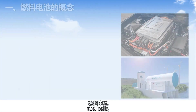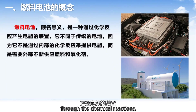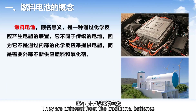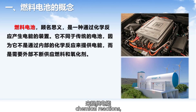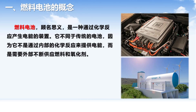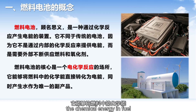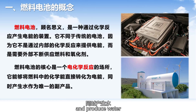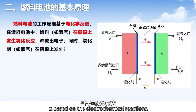Firstly, fuel cells, as the name suggests, are devices that generate electricity through chemical reactions. They are different from traditional batteries because they do not provide electricity through internal chemical reactions, but require a continuous external supply of fuel and oxidants. The core of fuel cells is a place for electrochemical reactions, which can directly convert the chemical energy in fuel into electricity and produce water as the only byproduct.